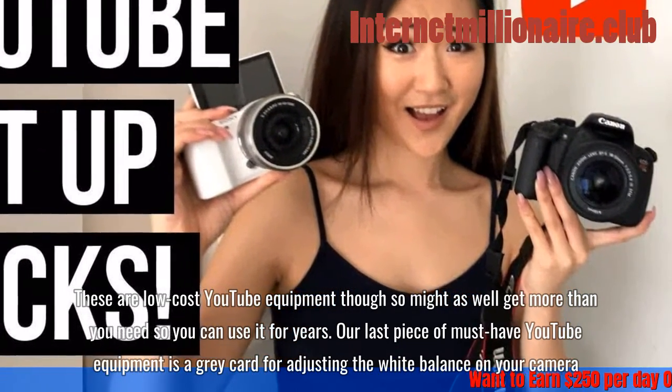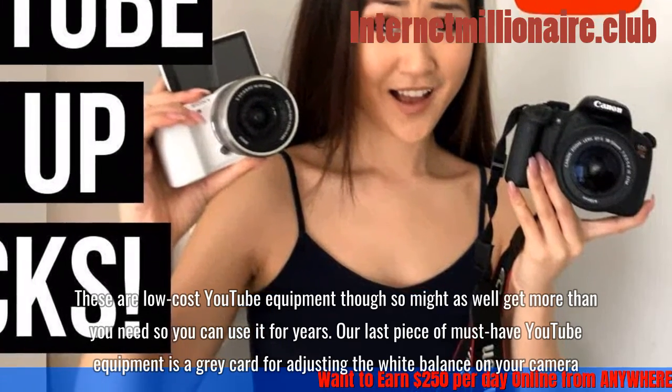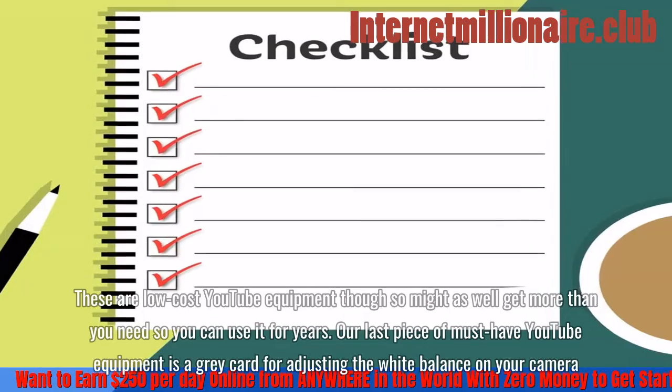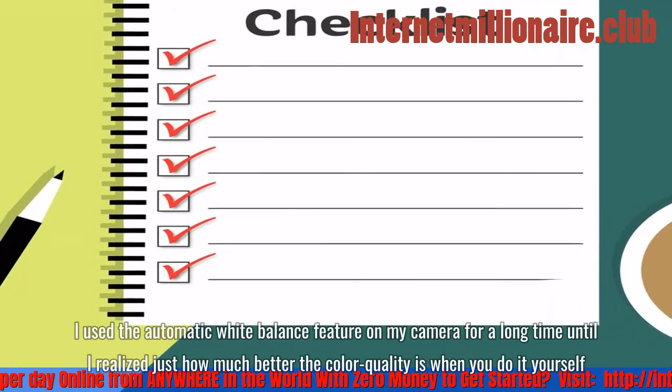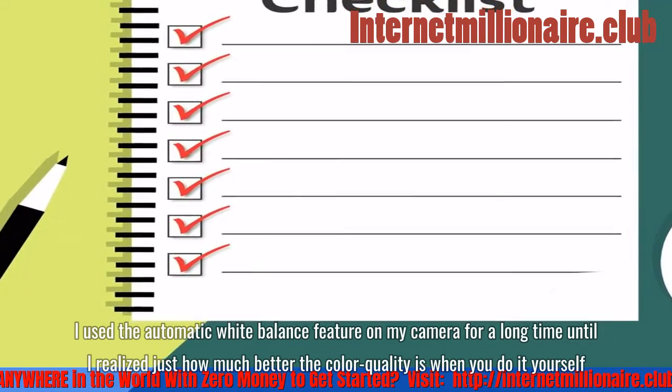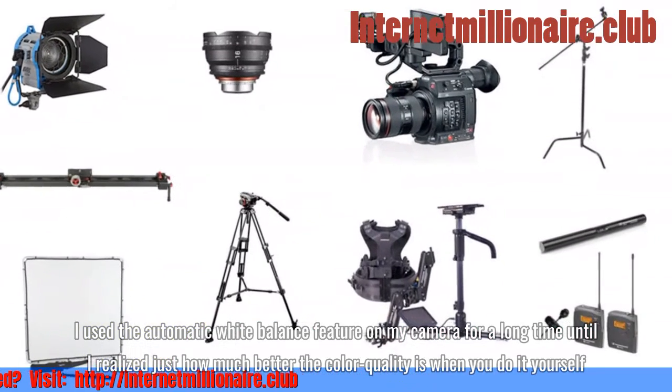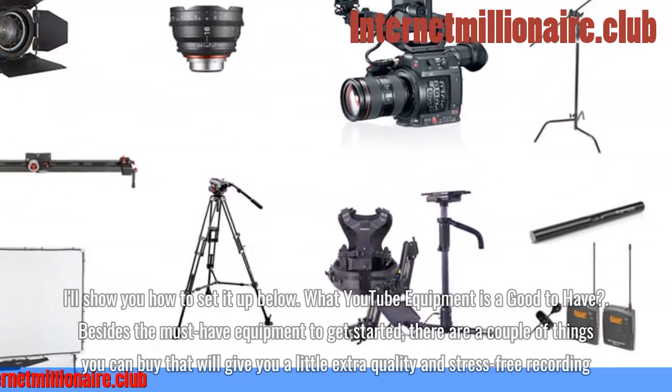Our last piece of must-have YouTube equipment is a gray card for adjusting the white balance on your camera. I used the automatic white balance feature on my camera for a long time, until I realized just how much better the color quality is when you do it yourself.